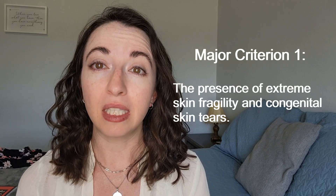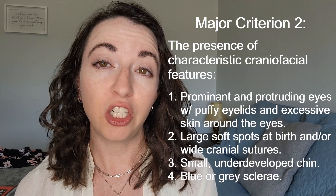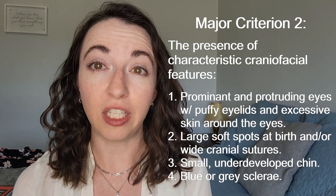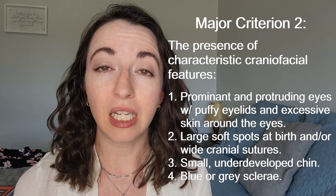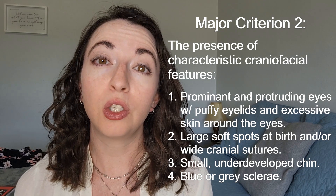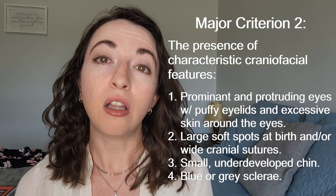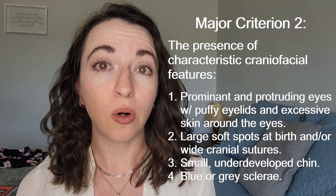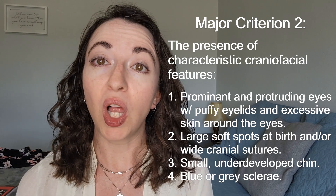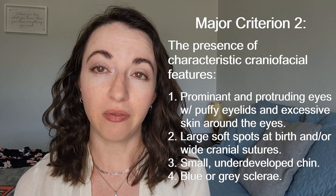Major criterion 1 is the presence of extreme skin fragility and congenital skin tears. Major criterion 2 is the presence of characteristic craniofacial features, which are evident at birth, early infancy, or evolve later in childhood. These craniofacial features include prominent and protruding eyes with puffy eyelids and excessive skin around the eyes, large soft spots at birth and/or wide cranial sutures — which is where the bones of the skull meet — a small underdeveloped chin, and blue or gray discoloration of the sclerae, which are the white part of the eyes.